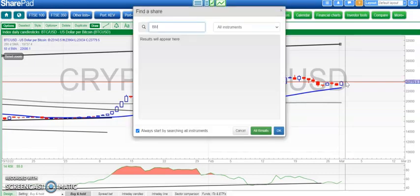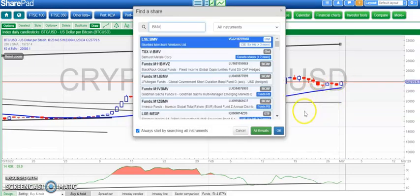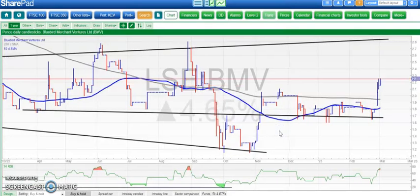On to the stocks. Bluebird is looking good in the sense that we had the gap higher through the 50 and 200-day moving averages at the start of the week. We've broken the high of that gap day at 2.2 pence.